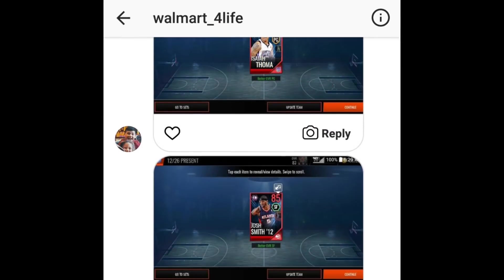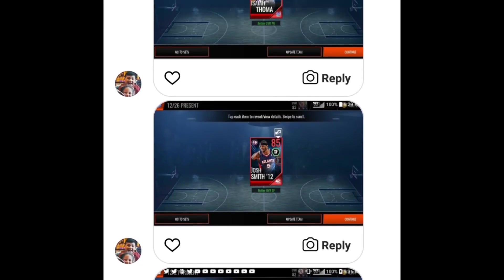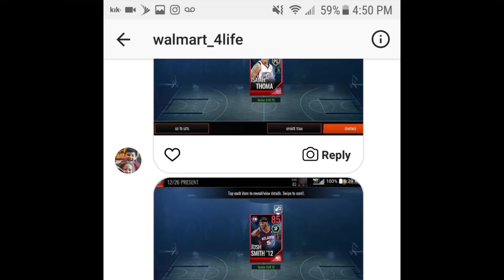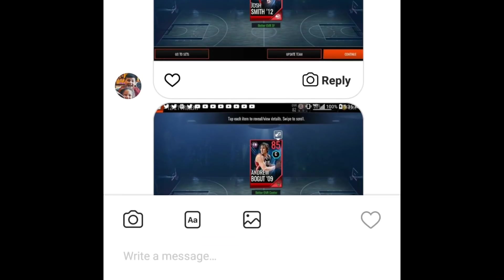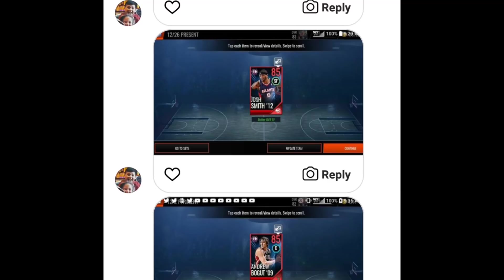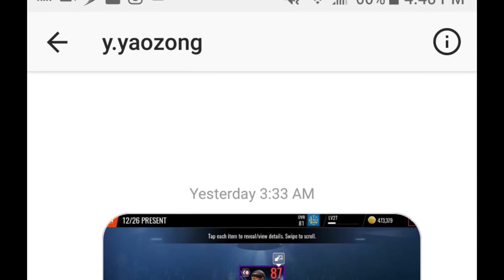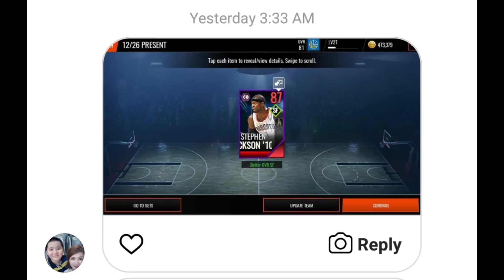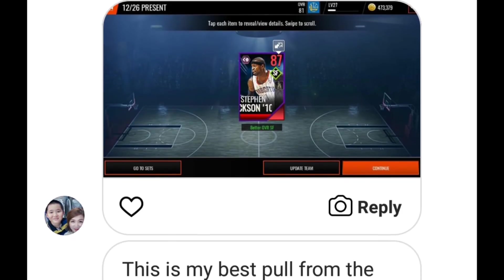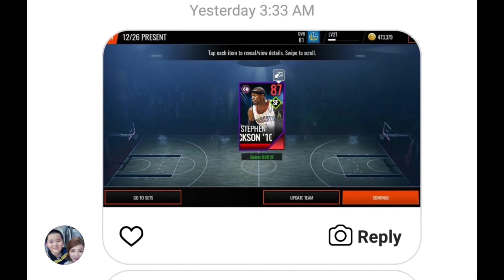We are here with the December 26th gifts — these were the Flashback elite ones. Shout out to Walmart underscore For Life: he gets an 85 overall Josh Smith and an 85 overall Andrew Bogut — very nice pulls. For the next pull, shout out to Y.Yaozong for sending me this — an 87 overall Stephen Jackson. The 87 overall was the highest overall pull from these Flashback packs, so yes, best pull from the present.